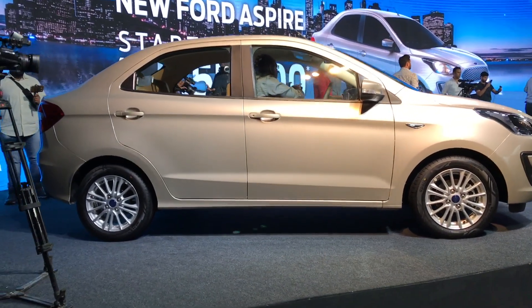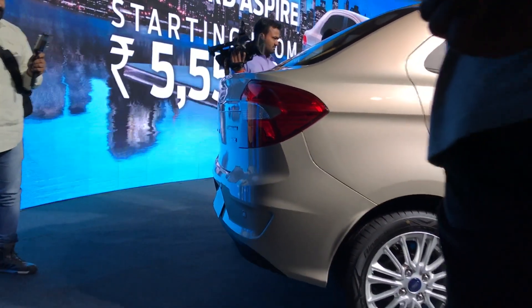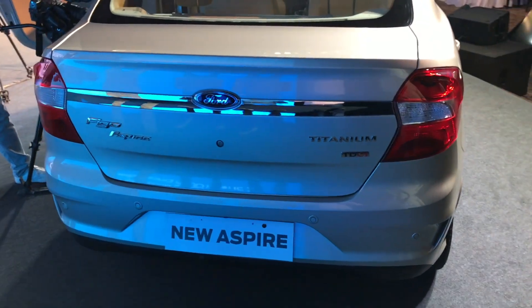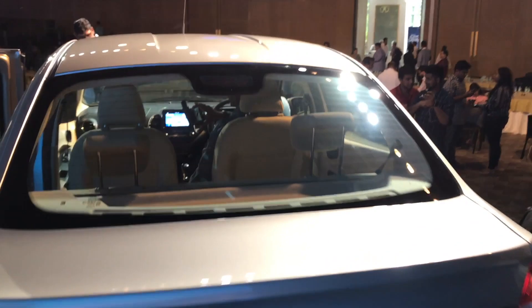It does look like the same Aspire we had earlier but it looks more beautiful now, especially with this new bumper. From the side it also gets some changes, and on the rear as well you will find design changes — the car looks more attractive than before. From the rear it's much like the previous version with minor cosmetic changes.